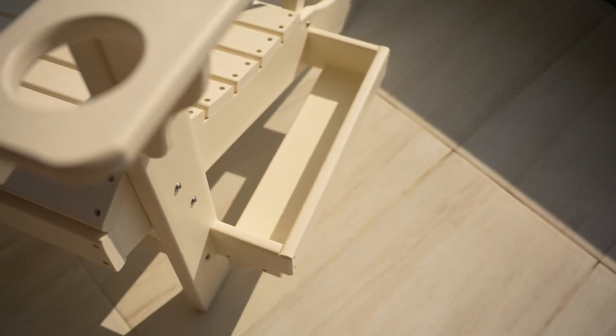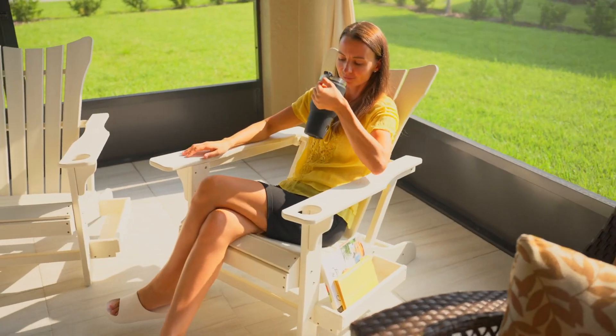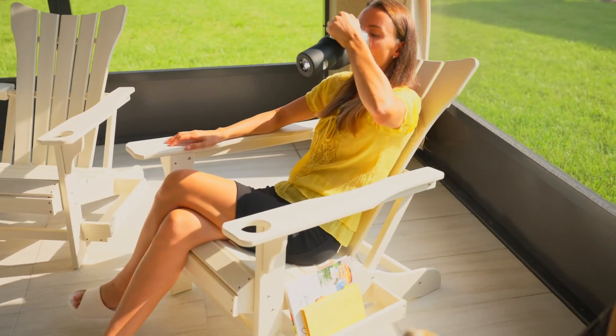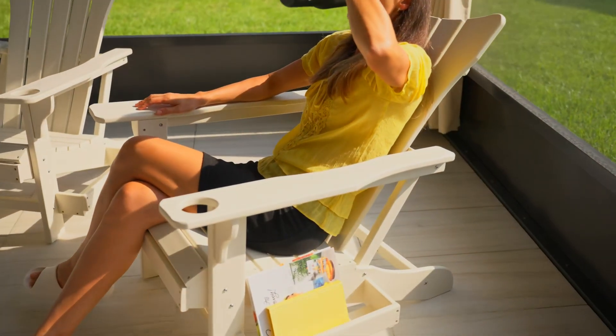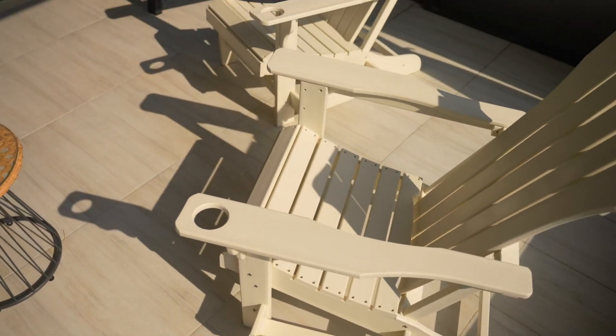But it doesn't just stop at weather resistance. The chair comes with a nifty cup and magazine holder, enhancing its practicality. With this inbuilt feature, it's easy to imagine long, lazy summer afternoons spent with a cool drink by your side, basking in the comfort of your own backyard.